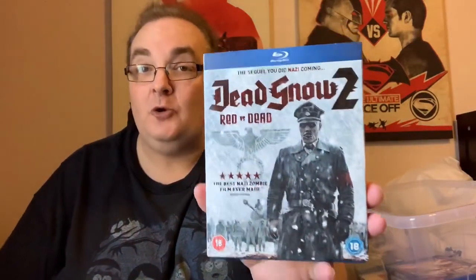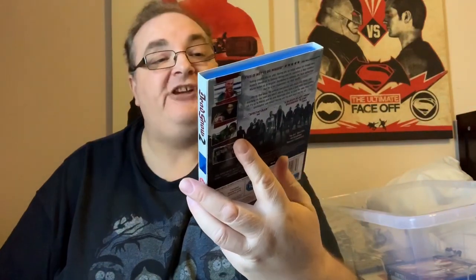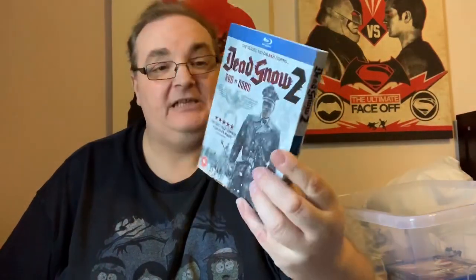I might keep this one out as well — Dead Snow 2: Red vs Dead. So this is the sequel to the one that Andy Collex sent me. It might be a good idea to watch these back to back, so I'll put that to one side.